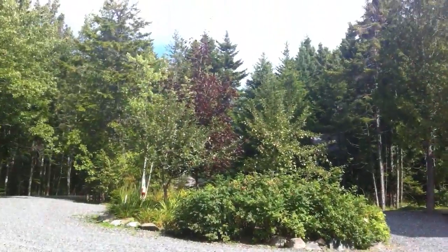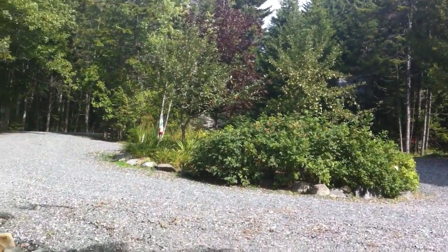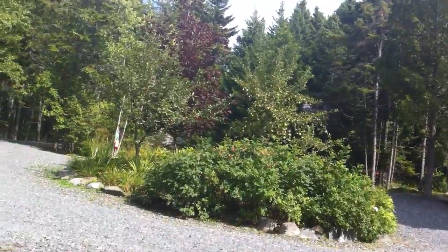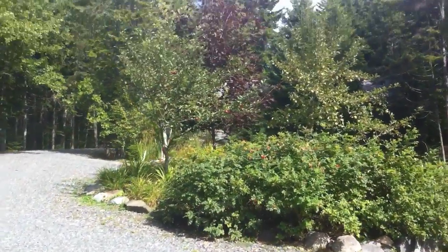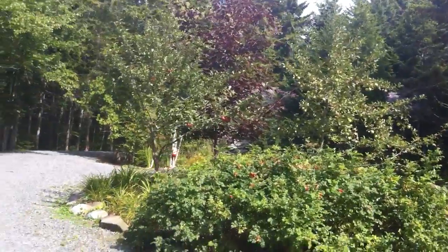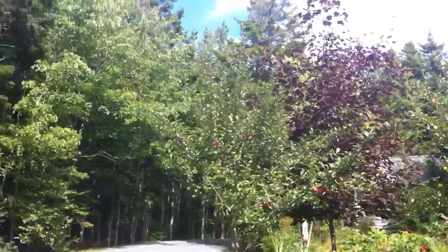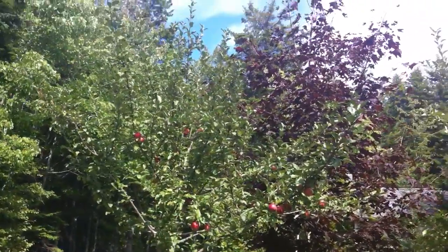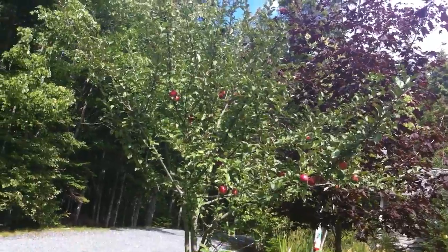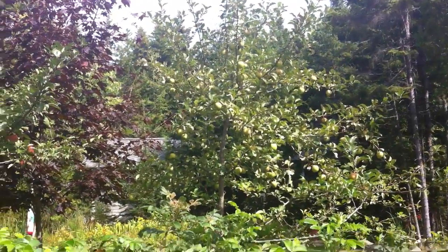On the back side you can see she has some apple trees and some roses. Come in closer — these are her beautiful apples, red and green.